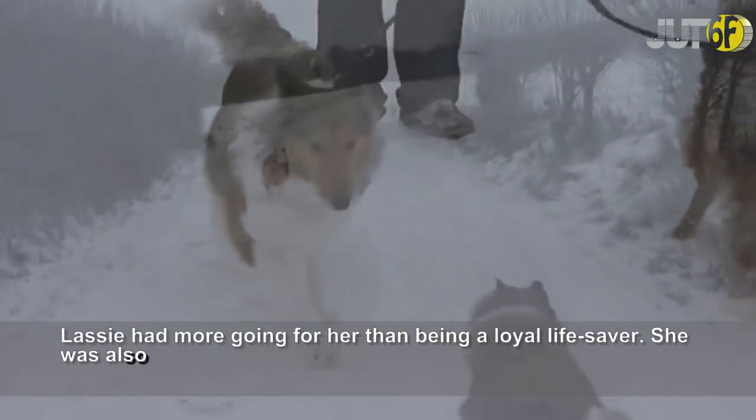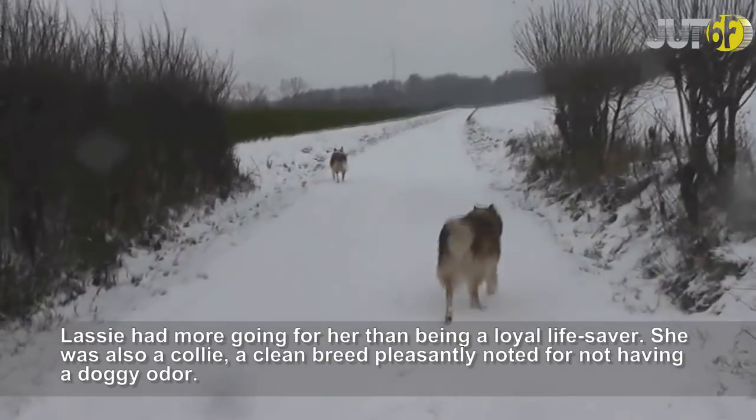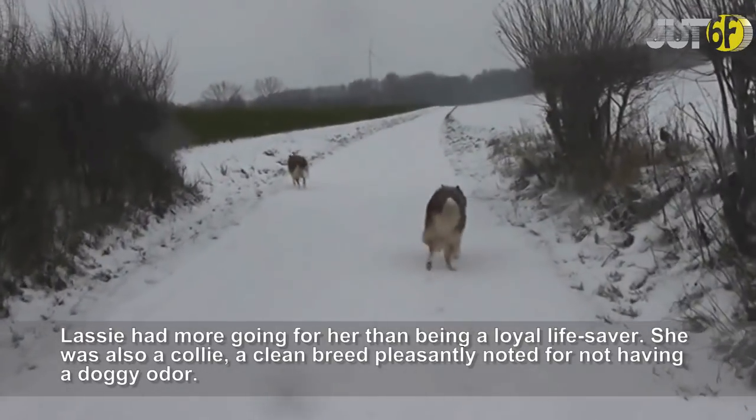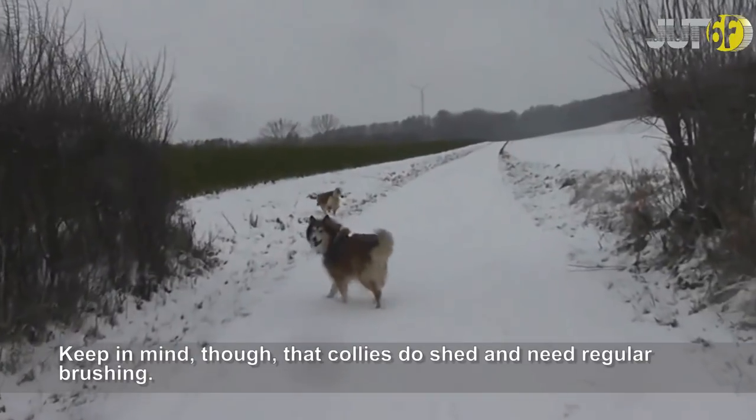Lassie had more going for her than being a loyal lifesaver. She was also a collie, a clean breed pleasantly noted for not having a doggy odor. Keep in mind, though, that collies do shed and need regular brushing.